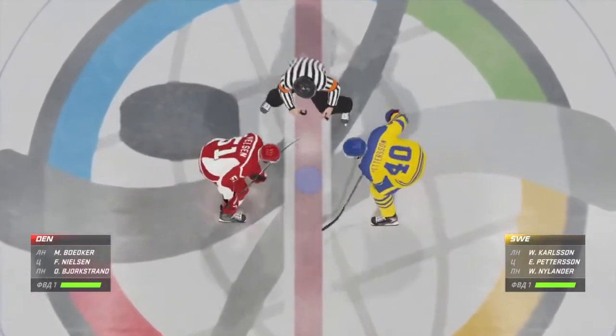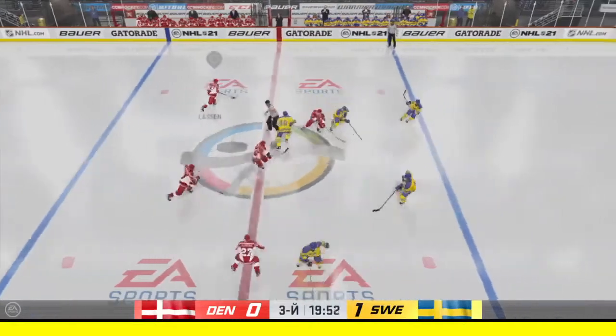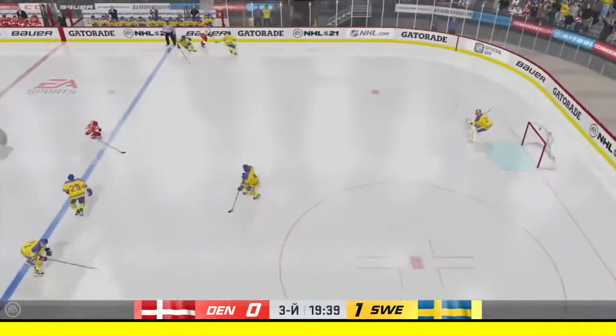We're ready to go in the third period — they're ready to drop the puck. Here we go, put up or shut up for both teams here in this third period.